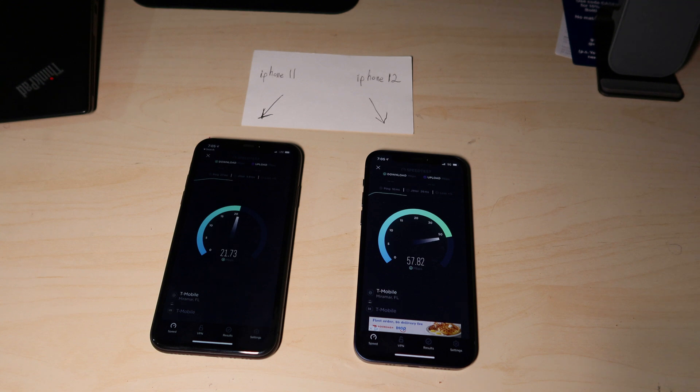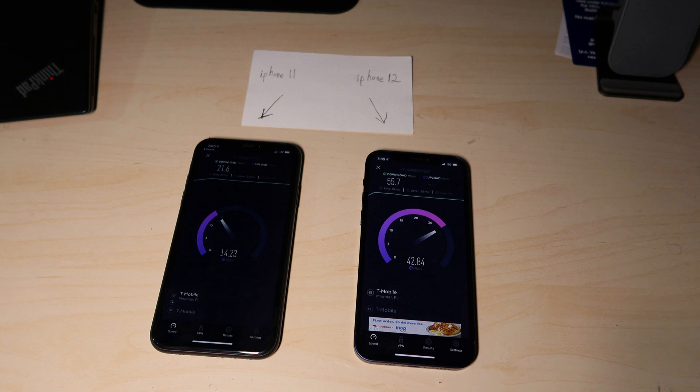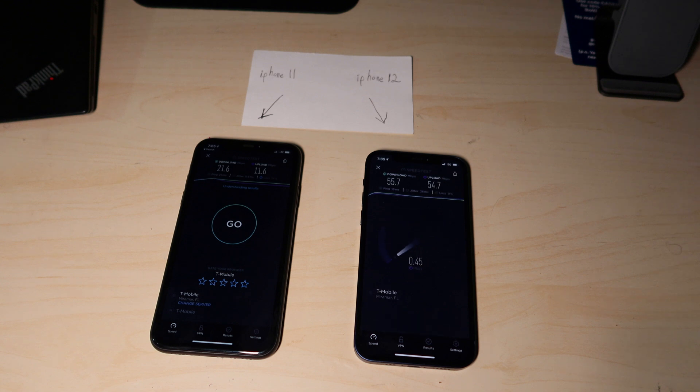The one on the right is doing in the 60 megabits per second range and it's supposed to be running on 5G. The one on the left, the iPhone 11, is still on 4G. You can see that the iPhone 12 has faster speeds, but nothing close to the advertised 5G speeds that we should be seeing.